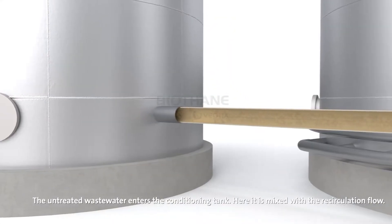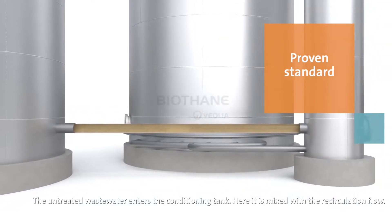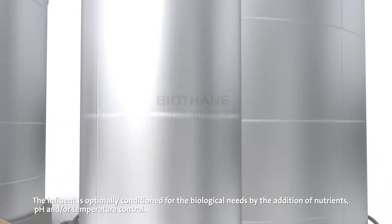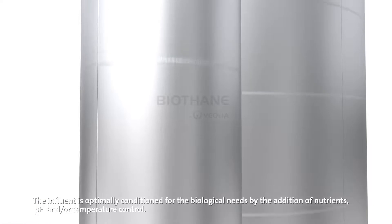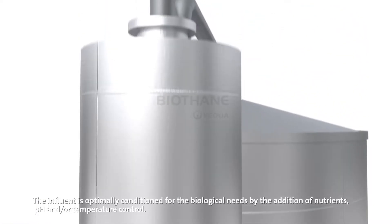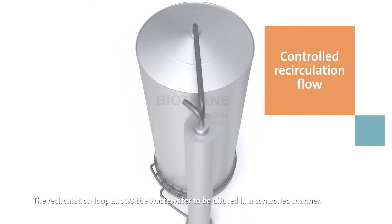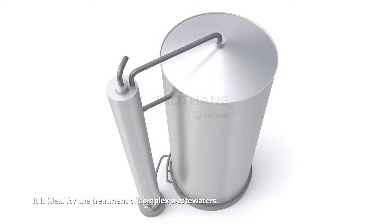The untreated wastewater enters the conditioning tank, where it is mixed with the recirculation flow. The influent is optimally conditioned for the biological needs by the addition of nutrients, pH and/or temperature control. The recirculation loop allows the wastewater to be diluted in a controlled manner, making it ideal for the treatment of complex wastewaters.